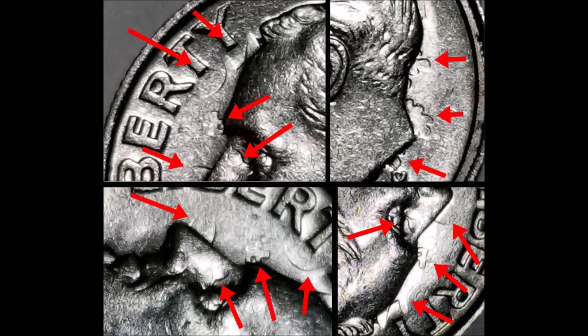Here are some close-ups of the obverse of the coin with the clashing. You can identify the olive sprigs, some of the torch details, and some of the lettering is apparent on this coin, which is really nice. The more clashing characteristics that show up on these types of coins, the more they're worth. Four hundred twenty dollars for a circulated 1989 dime just seems a little far-fetched, but when you have something significant attached to it, that's where all the money comes in.